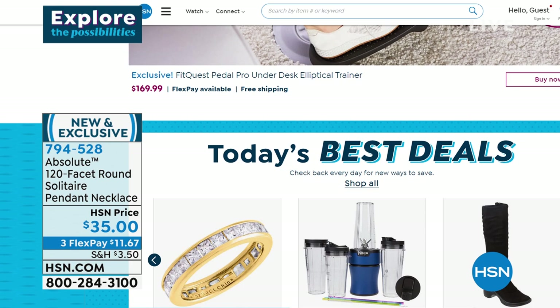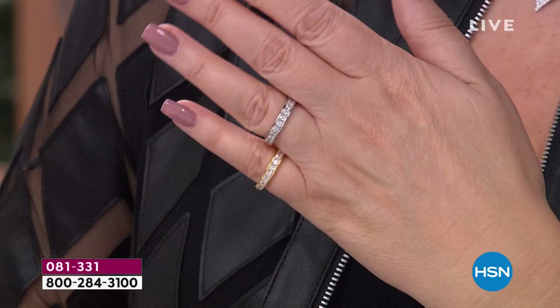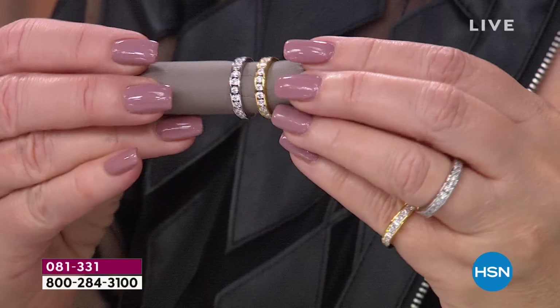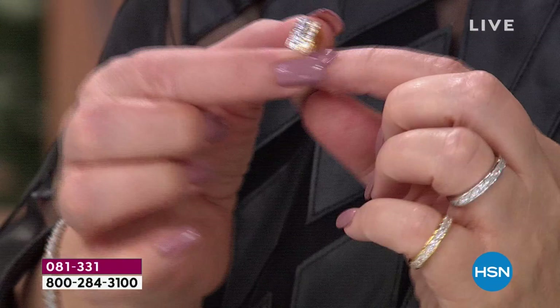Coming up, we have the most irresistible ring. Are you looking for a new wedding band, a right hand ring, an anniversary band, or something to stack? This is the most beautiful ring — all princess cut, all channel set, all the way around in the gold finish or platinum finish. We have it in the round or in the princess. It's a smart deal, been hugely popular launching today on HSN. We have all the sizes 5 through 11. Really a stunning piece — you won't believe the value on that coming up.